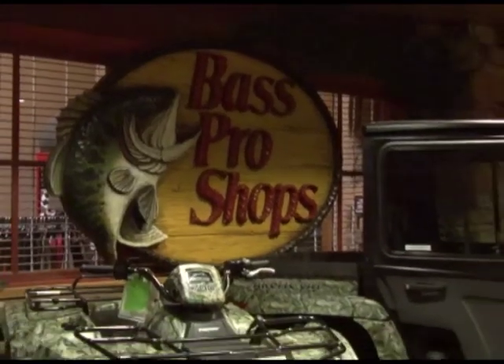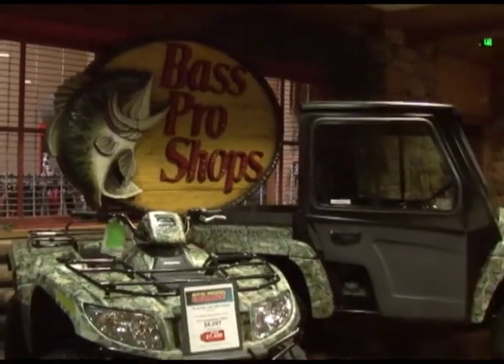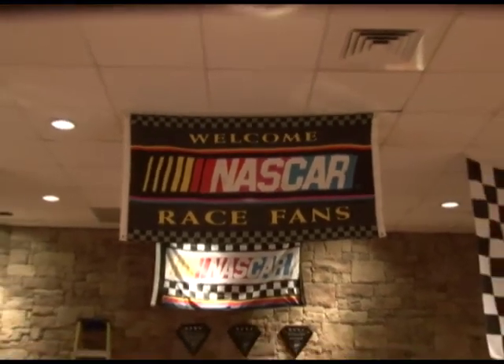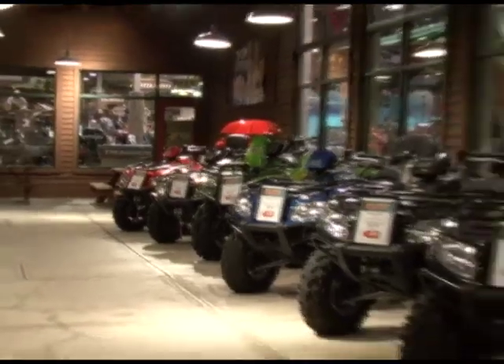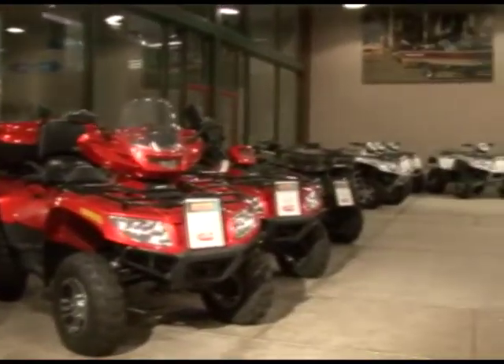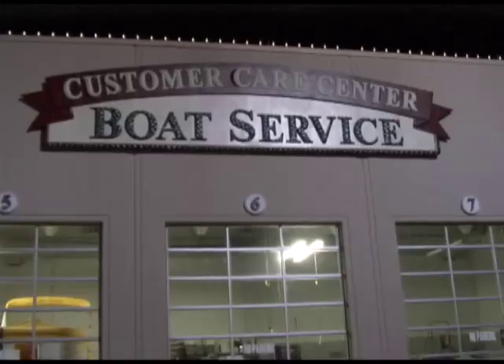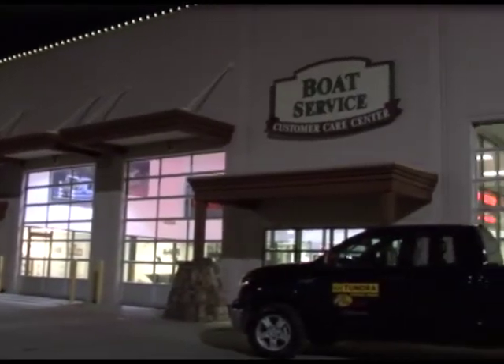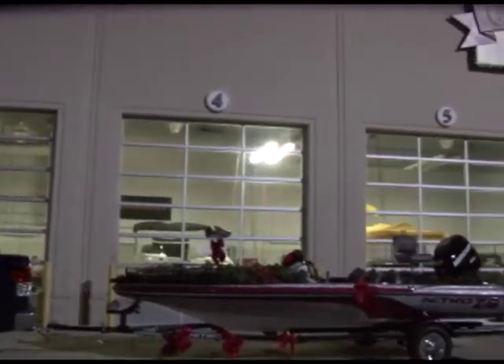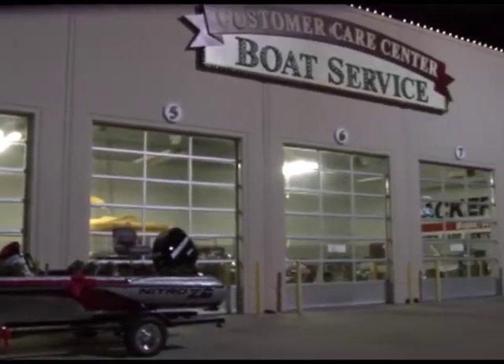A while back, they started partnering with Bass Pro Shops. Known for selling all types of outdoor hunting and adventure equipment, taking on a line of ATVs was a perfect move for them, putting the Arctic Cat brand in front of many more prospective customers who may not otherwise walk into an ATV dealership. Unlike big box hardware stores which will sell you a lawnmower but won't work on it, Bass Pro Shops features a service center to take care of customers when their ATVs need attention.